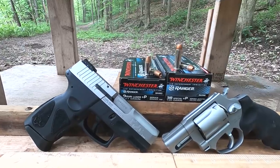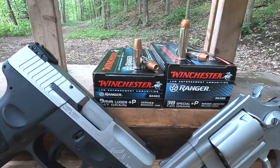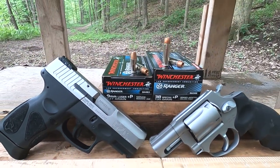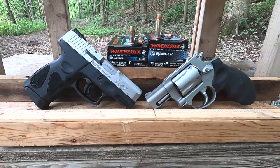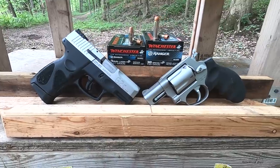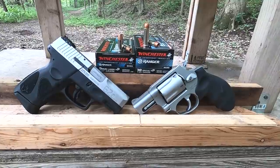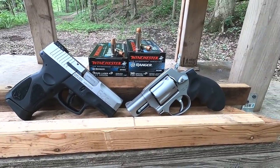The 9mm is a 147 grain Plus P rated at 1,030 feet per second, but we're going to fire it through this 3.25 inch Taurus G2C. We have about the same amount of bullet nose to muzzle travel between these two firearms — that's why I used those particular firearms.